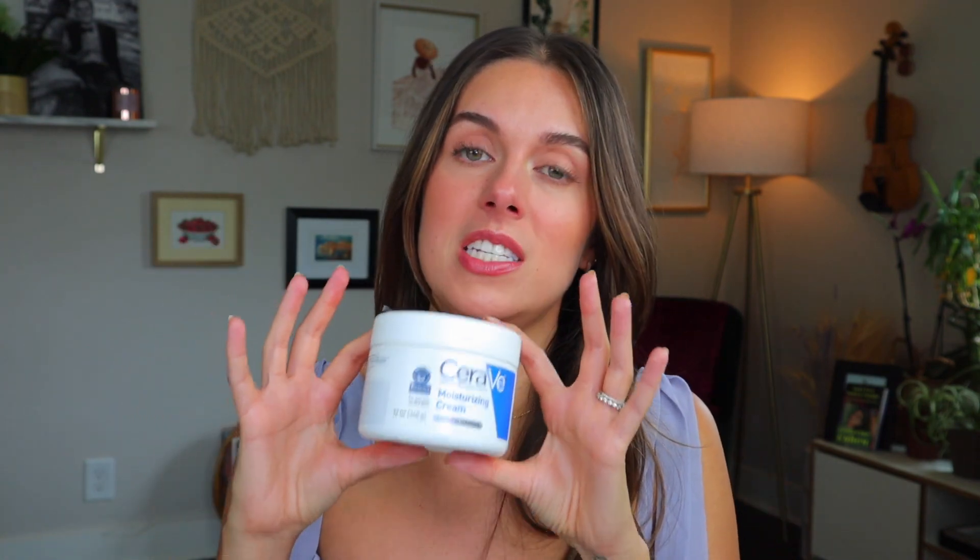I think I have yet to have an empties video that doesn't have a CeraVe Moisturizing Cream tub in it — this is my favorite body moisturizer of all time. I also love La Roche-Posay and Aveeno body moisturizers, but I keep going back to CeraVe because it really helped me in my eczema journey. It sinks into the skin beautifully, leaves no residue, and I also use it on my face when it's super irritated. It's actually fungal acne friendly, super inexpensive, and I love buying the jumbo sizes at Costco. If there's any product I've ever recommended, it's this one.